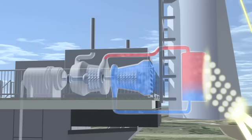As the air is heated, it expands through the turbine, creating electricity to be fed into the grid.